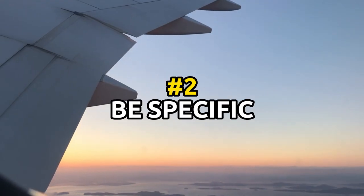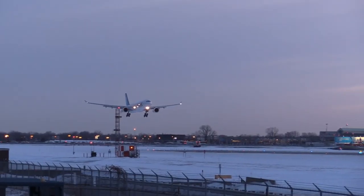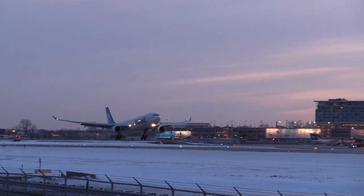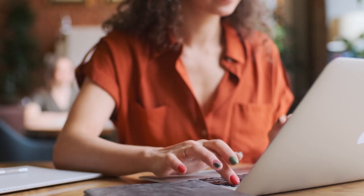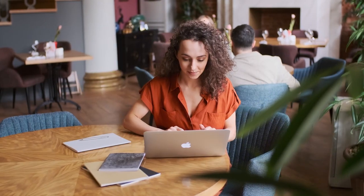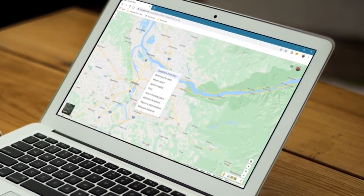Next up is tip number 2: to get the most accurate and affordable results, be sure to enter your specific travel dates and destination when searching for flights. You can also use the website or app's filtering options to narrow down your search by factors such as flight duration, number of stops, and cabin class. By being specific in your search, you can avoid getting results for flights that are not relevant to your plans, which can help you save time and money. Additionally, by searching for flights to specific airports rather than broad regions, you may be able to find cheaper flights to nearby airports or cities.